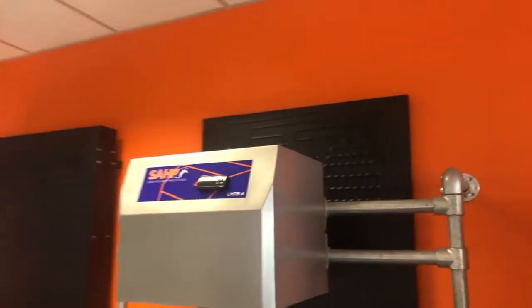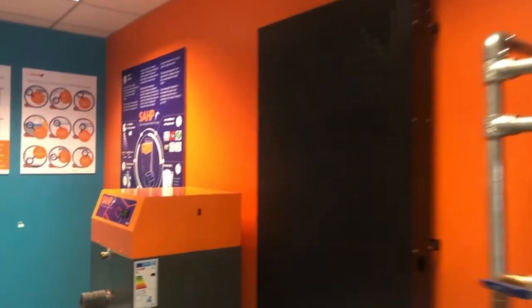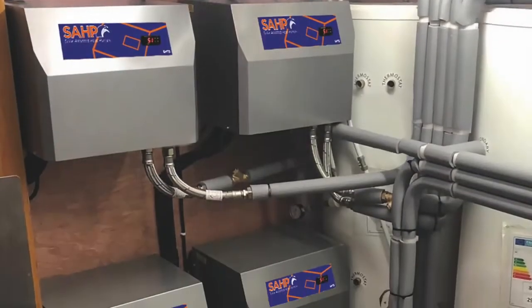Solar assisted heat pumps increase the life of your existing heat source. They are A-rated under the ERP directive, and SAHP products have the highest efficiency rating for hot water heating applications.